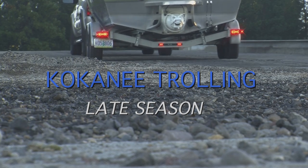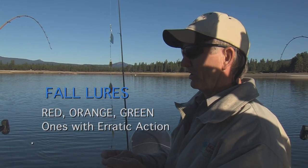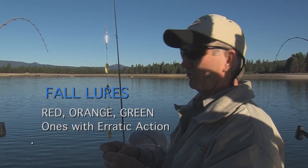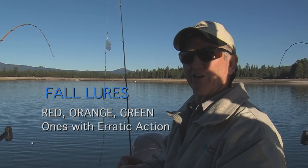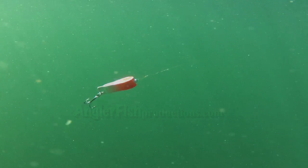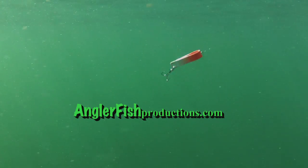As the fish mature, certain colors tend to trigger their defense mechanisms. As they get towards the latter end of their life cycle, they start getting defensive. If we make them angry, we will catch them.